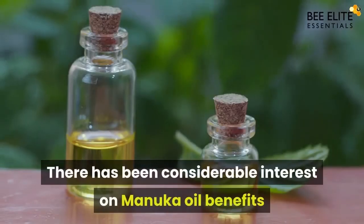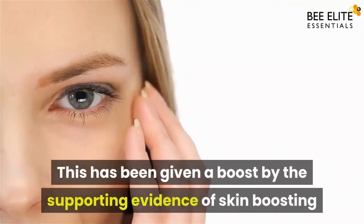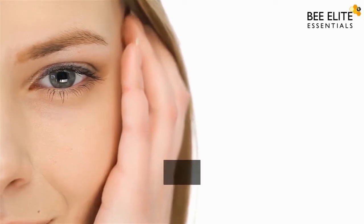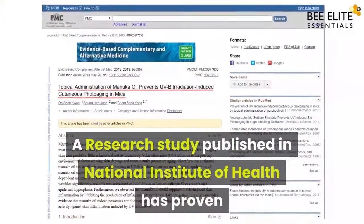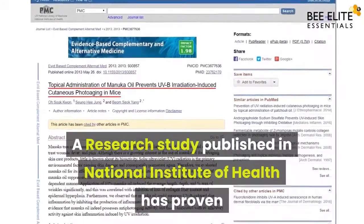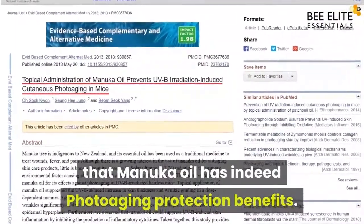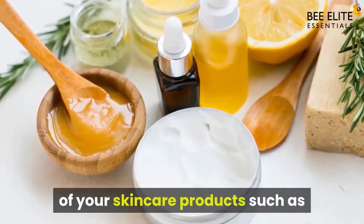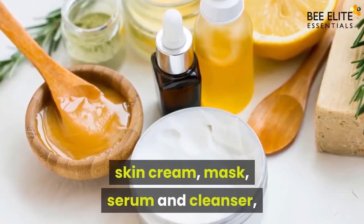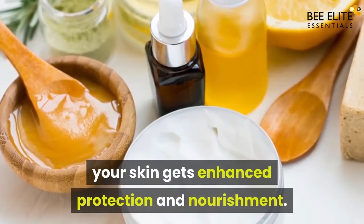There has been considerable interest in manuka oil's benefits and its use in anti-aging products. This has been boosted by supporting evidence of skin-boosting and UV inflammation inhibitory properties. A research study published in the National Institute of Health has proven that manuka oil has photo-aging protection benefits. When you make manuka oil an integral part of your skin care products such as skin cream, mask, serum, and cleanser, your skin gets enhanced protection and nourishment.